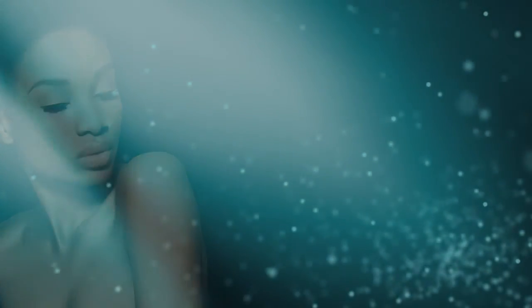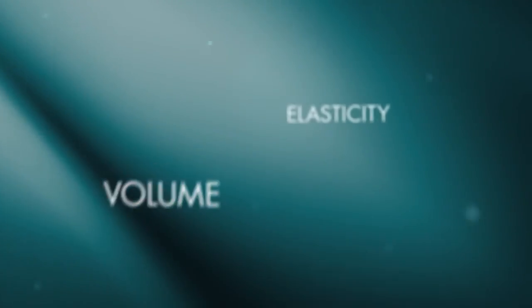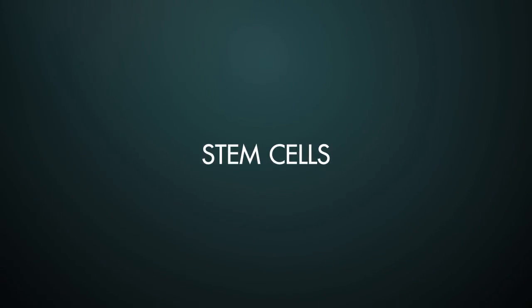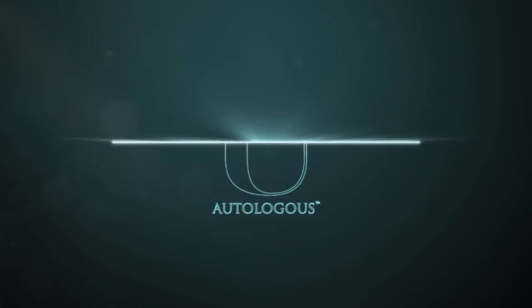The You Autologous Personalized Anti-Aging System is specifically designed and formulated using your powerful adult stem cells to promote the reversal of all visible signs of aging. Discover what personalized skin care can do for you today and in your future. Prepare to encounter your youngest looking skin ever.